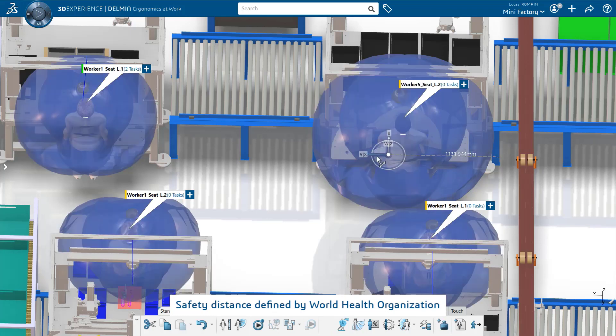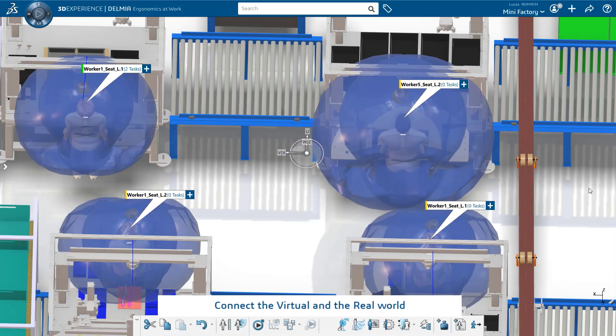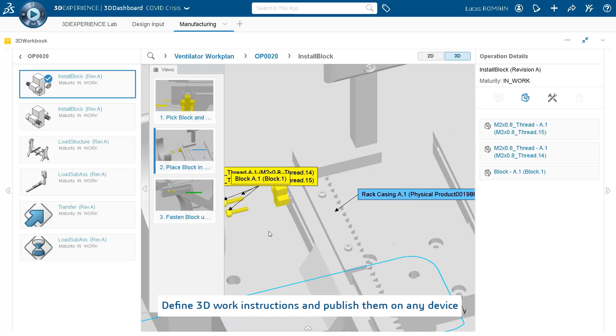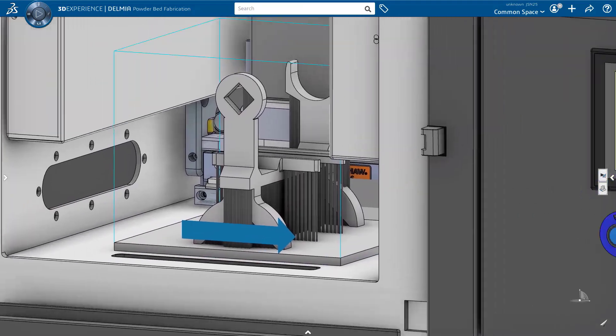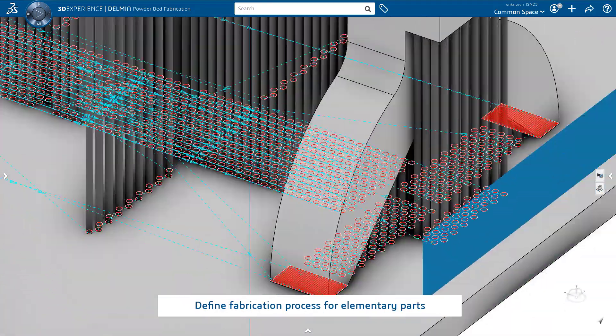We made sure to respect the safe operating distance of 2 meters defined by the World Health Organization. To connect the virtual and the real world, I prepared 3D work instructions. These instructions are similar to the ones you would use to assemble furniture at home, but are much more intuitive thanks to 3D.